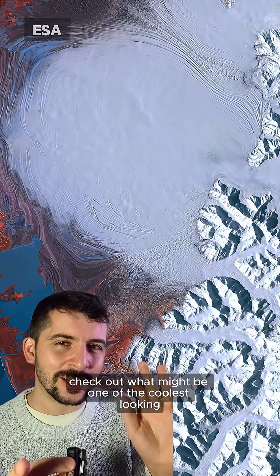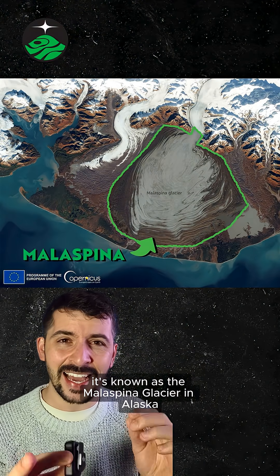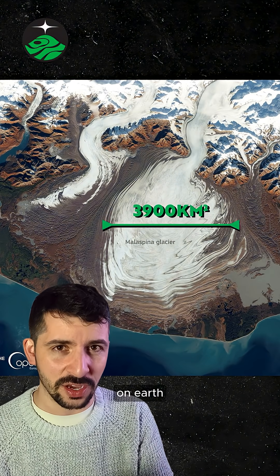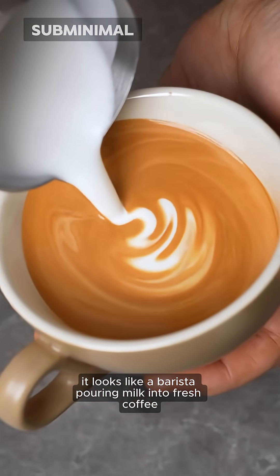Check out what might be one of the coolest looking glaciers on Earth. It's known as the Malaspina Glacier in Alaska, and it's also one of the largest glaciers of its kind on Earth. From above, it looks like a barista pouring milk into fresh coffee.